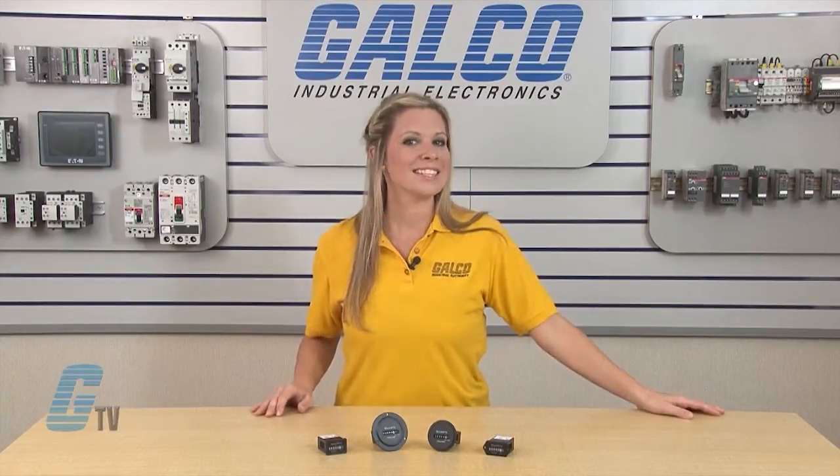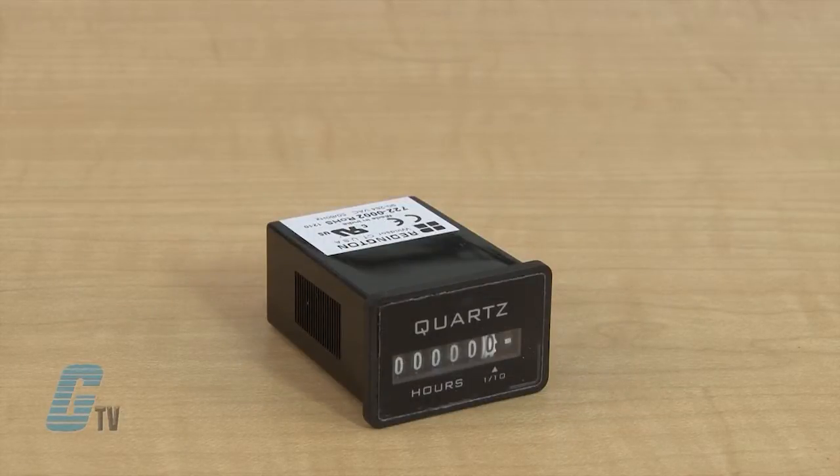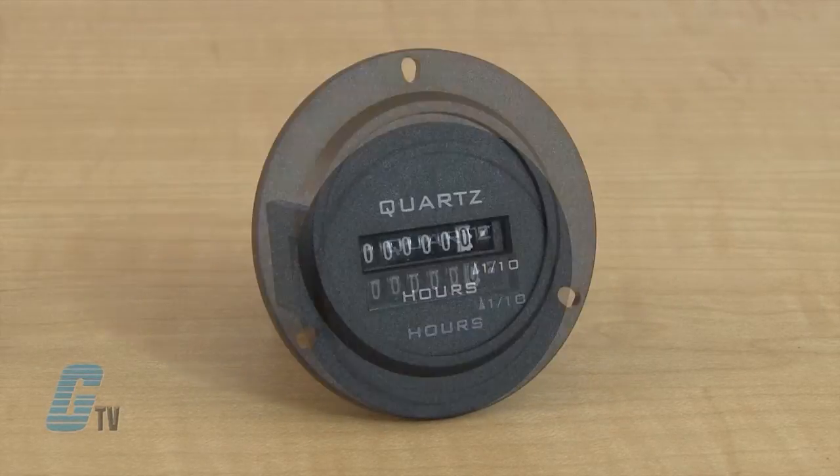Models are available in the standard industry housings including two hole rectangular, flush rectangular, flush round, and three hole round.